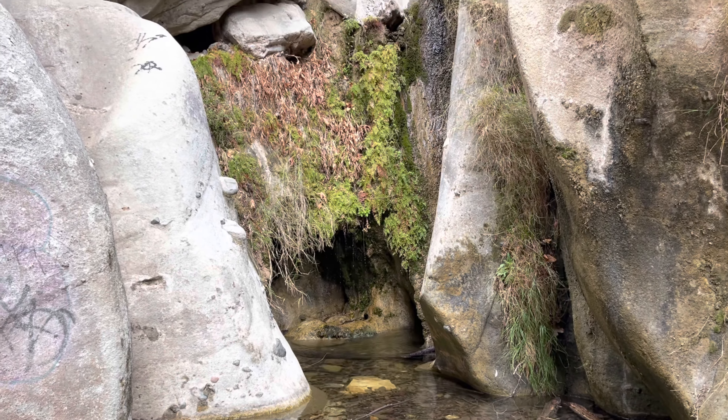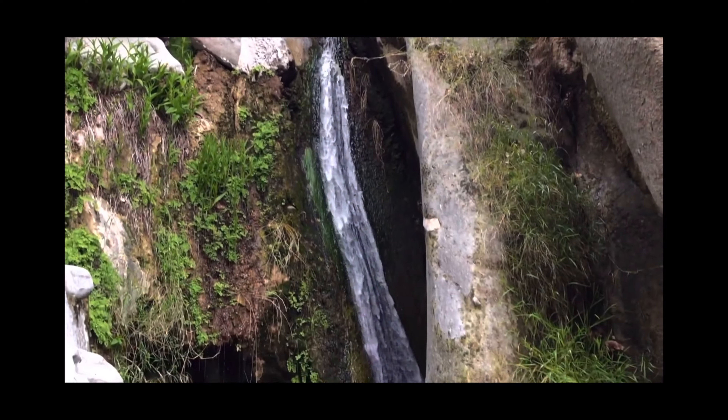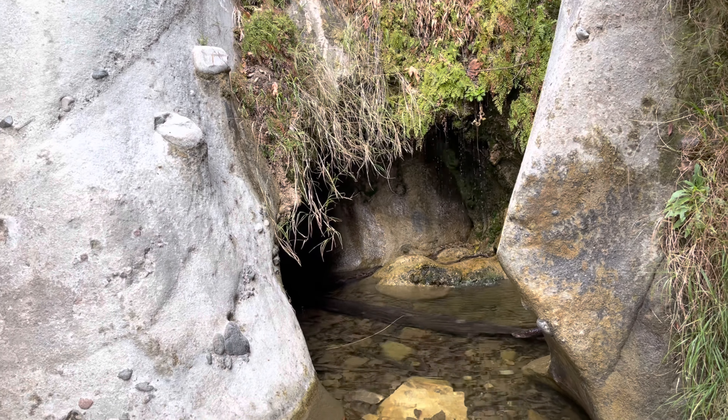The distance to the falls is 2.7 miles out and back. If you plug the trail into Google Maps, you can reference it during the hike to prevent you from getting lost.